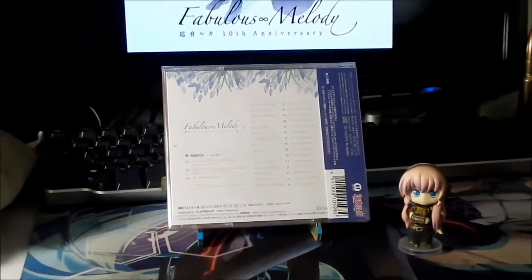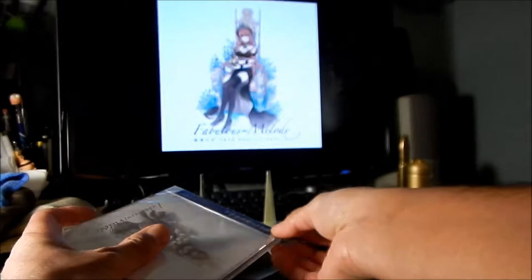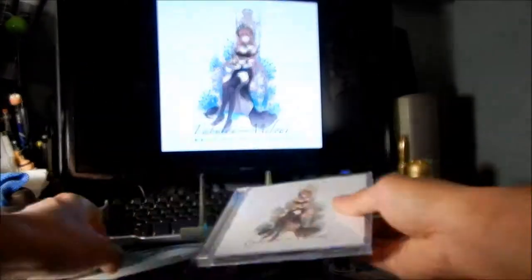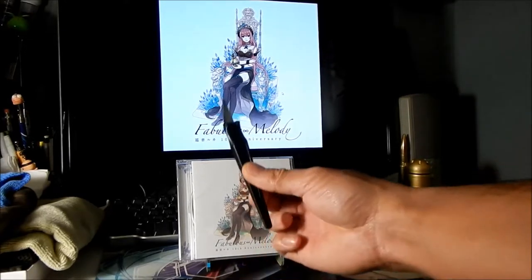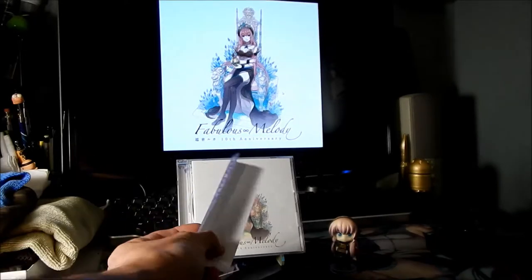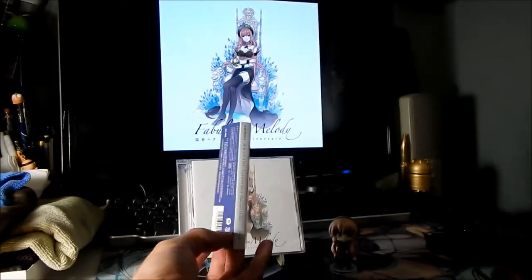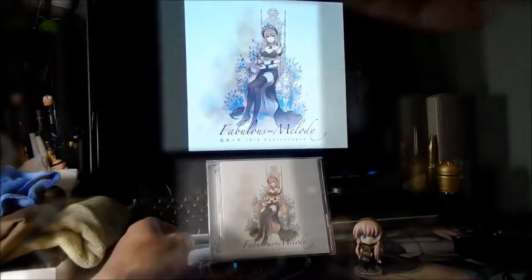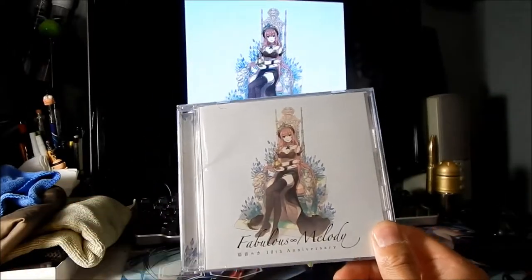So let's go ahead and open it up. I got the plastic off — I was starting to cut it with a knife and then I realized there's a little pull tab for it. There's the spine: Megurine Luca 10th Anniversary. There's the case without the plastic and the spine cover.